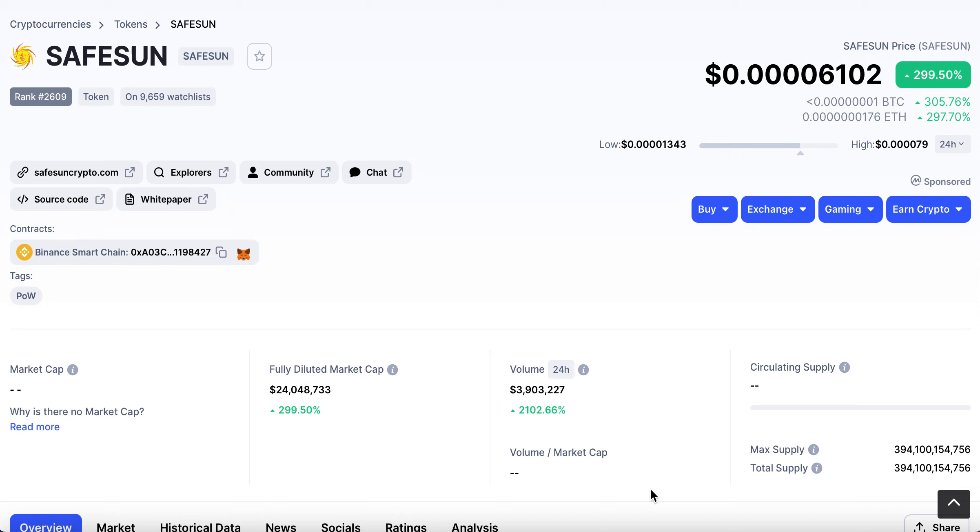However, there are so many out there that I think it's worth having a look and seeing which ones could potentially have value, that have got people behind them and look like they're getting some traction. So I'm just going to talk to you about SafeSun today.